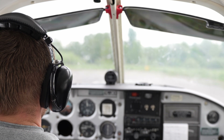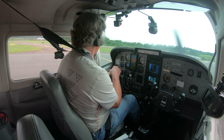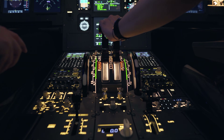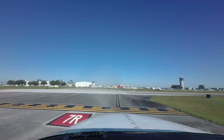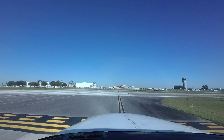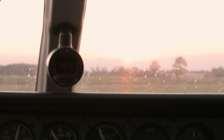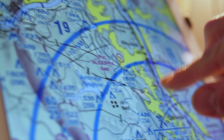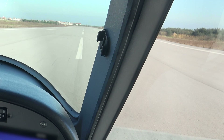Voluntary reporting system reports regularly indicate that distraction is a factor in line up and wait events for both general aviation and commercial operations. The primary task while taxiing from the hold line to the runway center line is to safely maneuver onto the runway and hold position. Anything else you do during this period — such as non-operational conversations, completing checklists, or programming avionics — is a distraction that could cause you to forget that you were told to line up and wait.